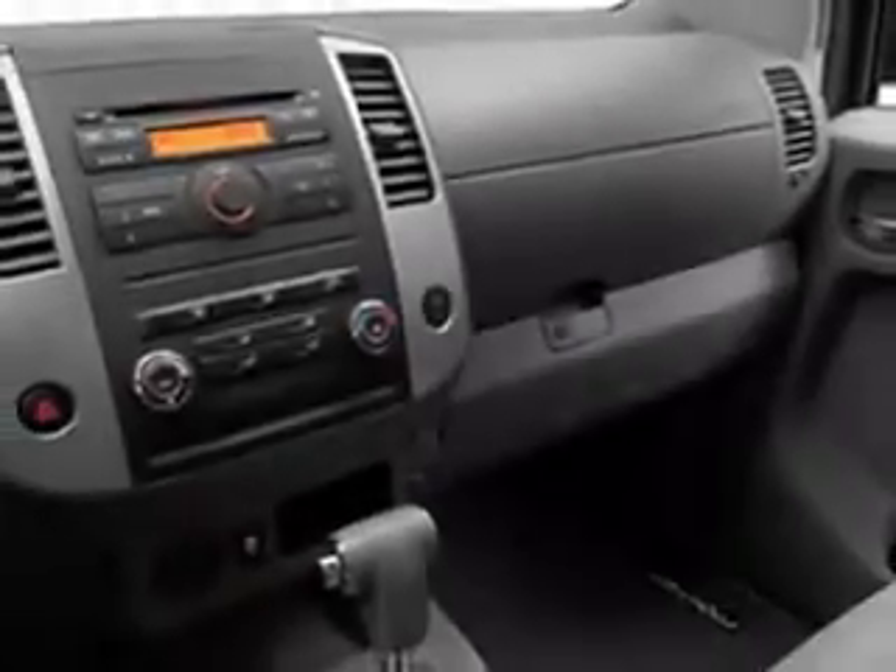Get where you need to go, enjoy the drive, and have peace of mind in this 2012 Nissan Frontier. See us at Tom Peacock Nissan Used Cars today. We'll see you next time.